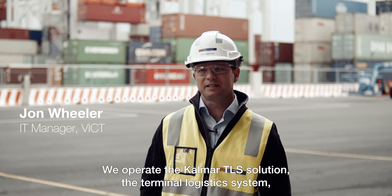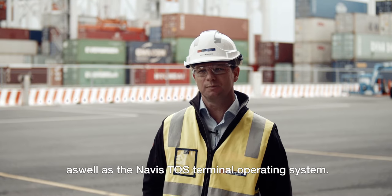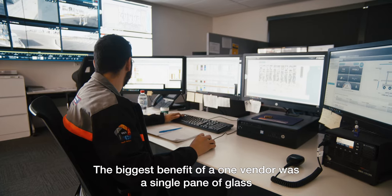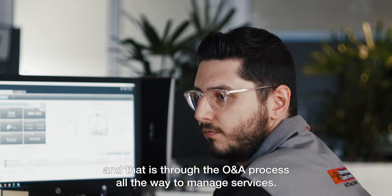We operate the Calmar TRS solution — the terminal logistics system — as well as the Navis TOS, the terminal operating system. The biggest benefit of one vendor was a single pane of glass, and that's through the O&A process all the way to managed services.